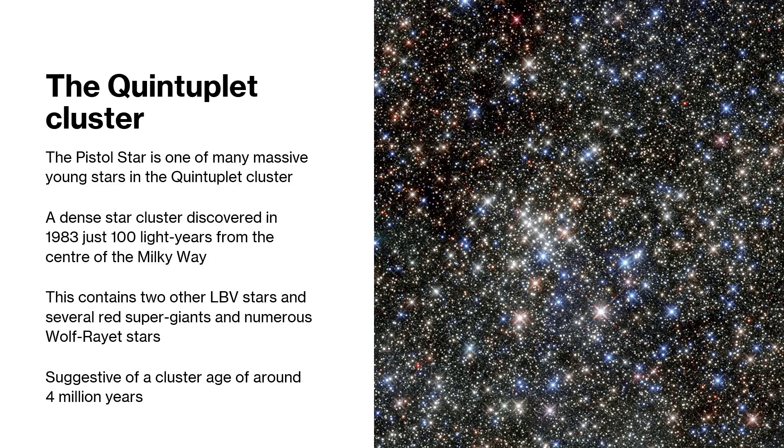This cluster, discovered back in 1983, is only about 100 light years from Sagittarius A*, the center of the Milky Way galaxy. It contains a lot of super-bright stars - there are a couple of other LBVs (Luminous Blue Variables), which the Pistol Star is one of, several red supergiants, and numerous Wolf-Rayet stars. Wolf-Rayet stars are the most powerful of all - absolutely immense mass and produce enormous amounts of energy. By studying these giant stars we can estimate the age of this cluster to be around four million years, based on the evolutionary state of the stars.